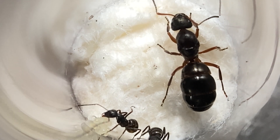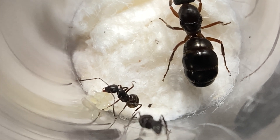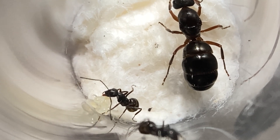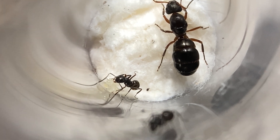Their diet consists of the basic protein, carbs, and water. They can have a variety of protein sources including, but not limited to, crickets, mealworms, super worms, cockroaches, and beetles of some species.